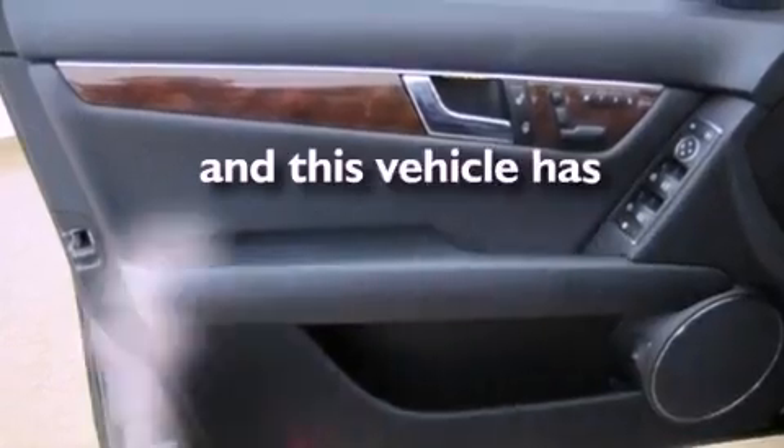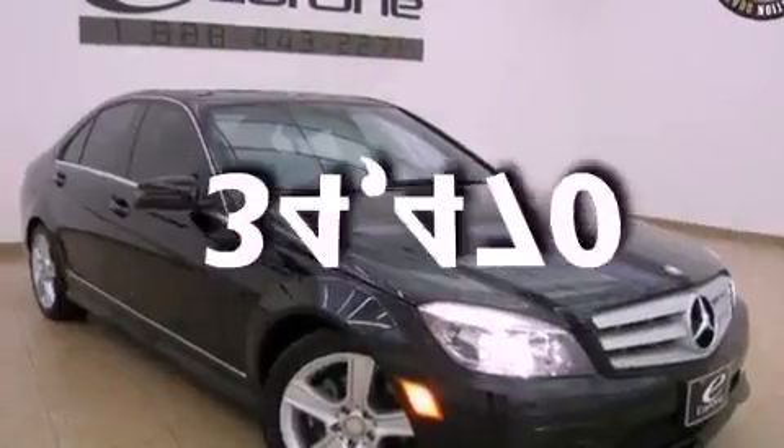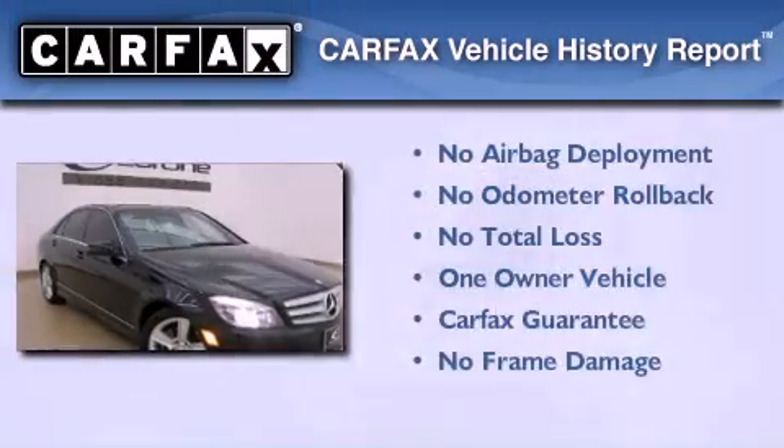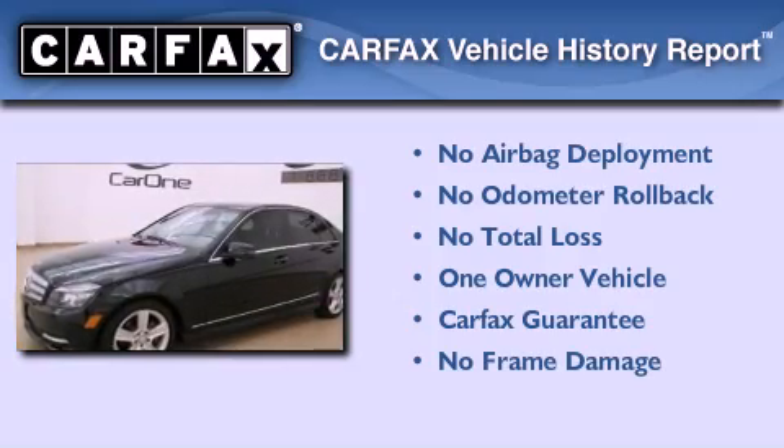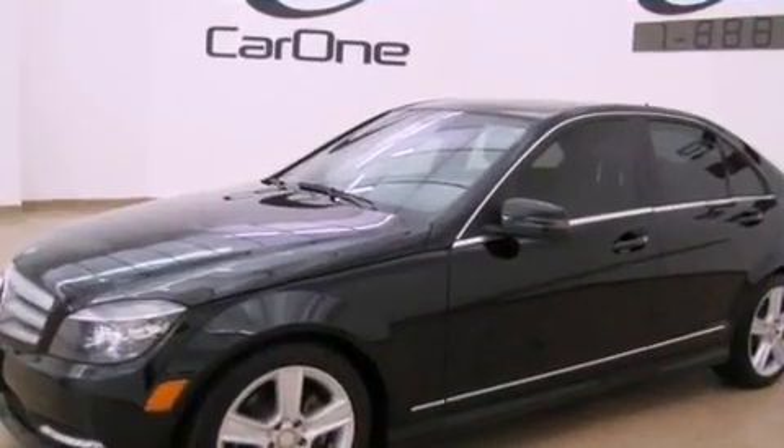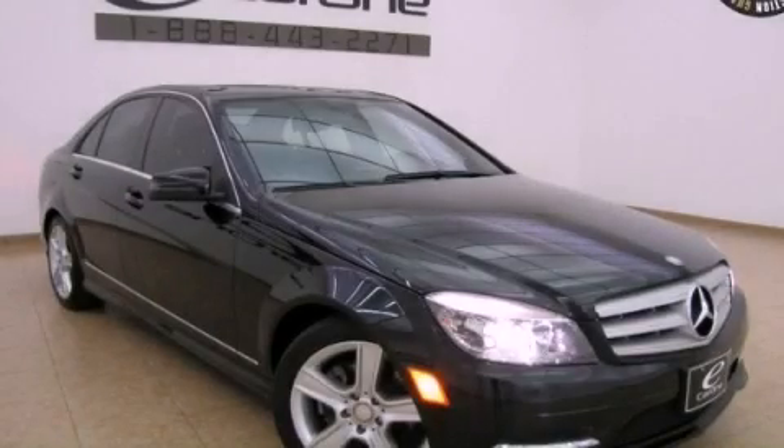This vehicle has fewer than 35,000 miles on the odometer. This Mercedes-Benz has had only one owner, and it qualifies for the Carfax buyback guarantee. This automobile won't last long at this price — call and arrange a test drive now.